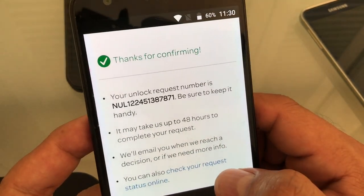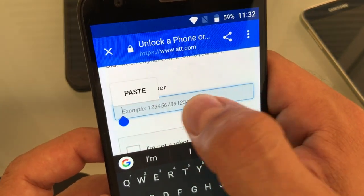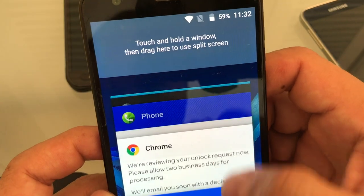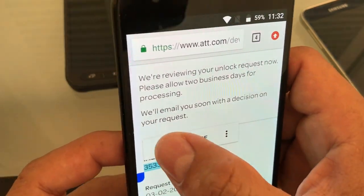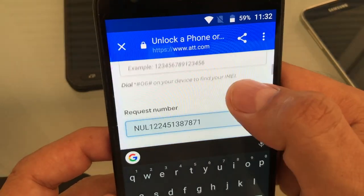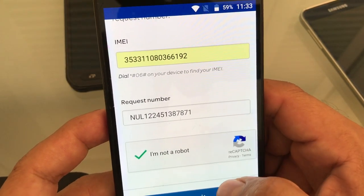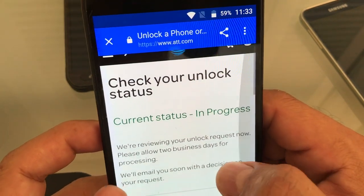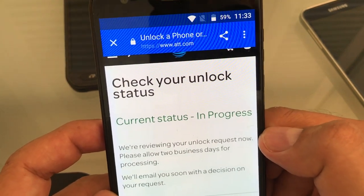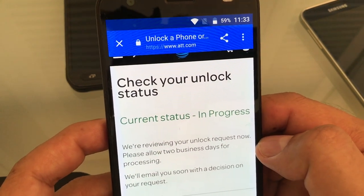I go to 'Check Request Status' and I have that request number. I also need the IMEI number, which I have saved in another tab. I paste the request number, confirm I'm not a bot, and submit. It shows 'In Progress' — this is taking longer because it's automated. Sometimes you can see right away if it's unlocked, but it can take up to 24 hours to get a confirmation email either way.